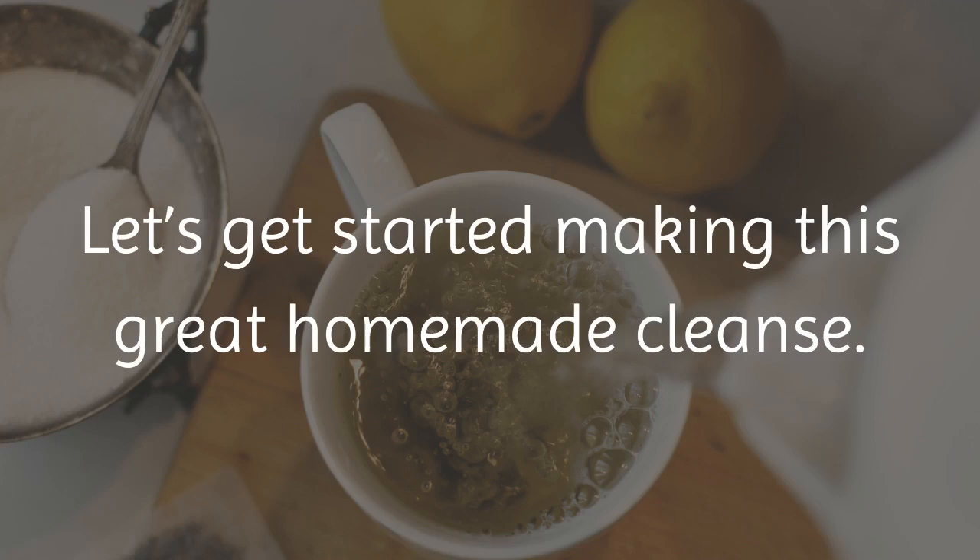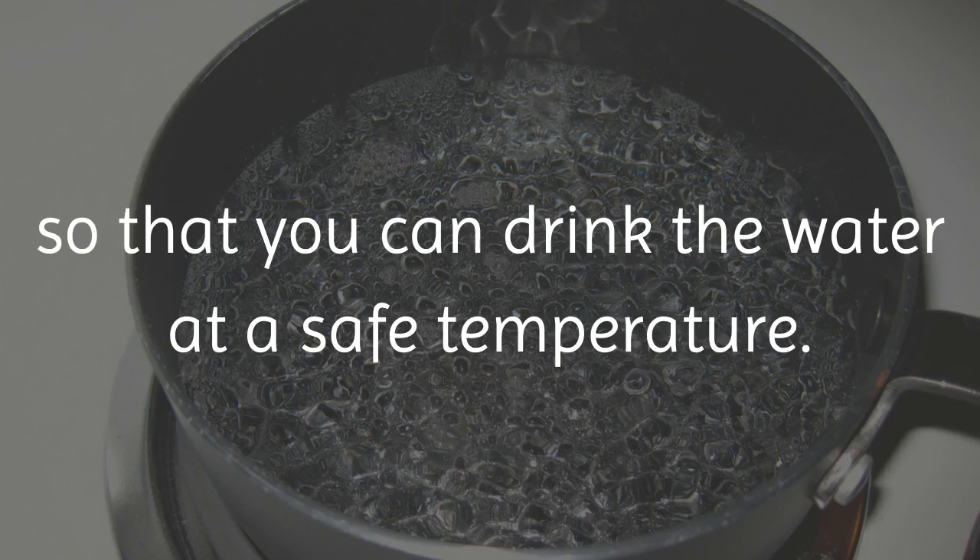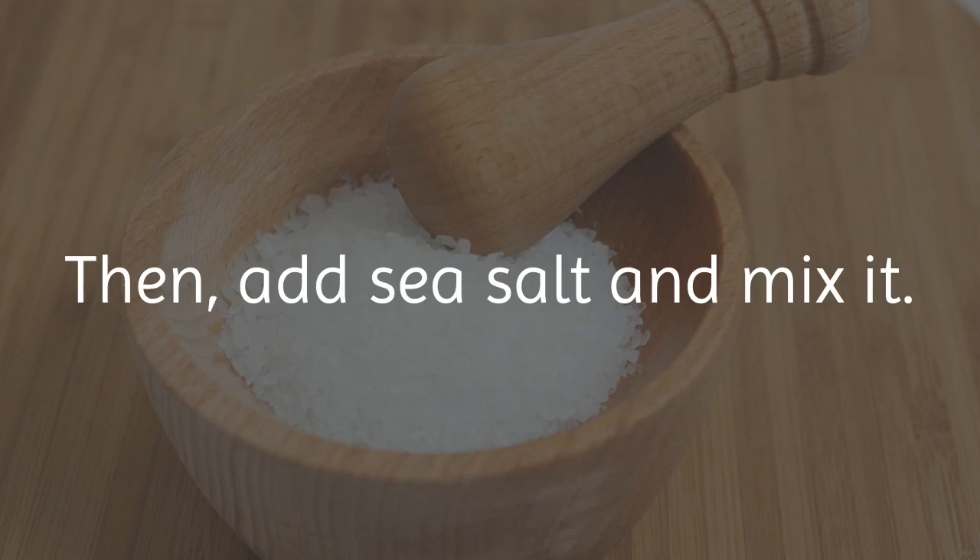Let's get started making this great homemade cleanse. You will need a tall glass and a spoon. To start, put 3.5 ounces of clean water in a pan. You want to warm the water, not boil it, so that you can drink the water at a safe temperature. Once it is warm, pour it into your glass.